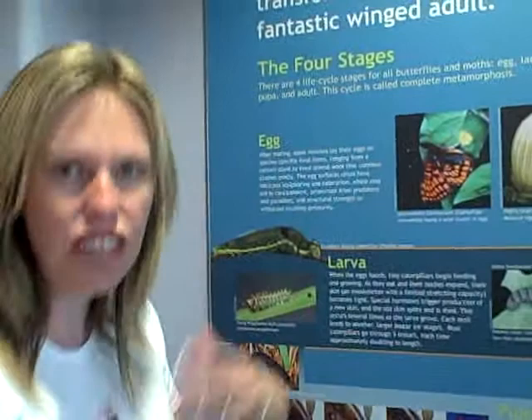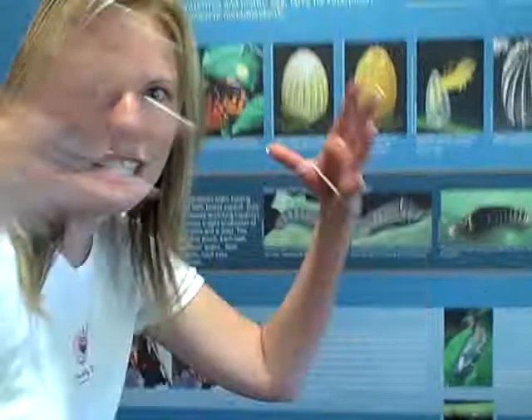And then, when he is ready to hatch and come out of his chrysalis, then he is a butterfly. So he comes out of his chrysalis, and he's this beautiful butterfly.